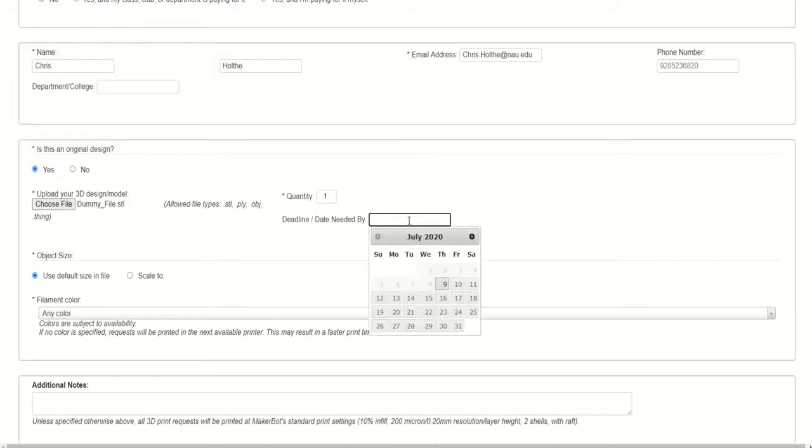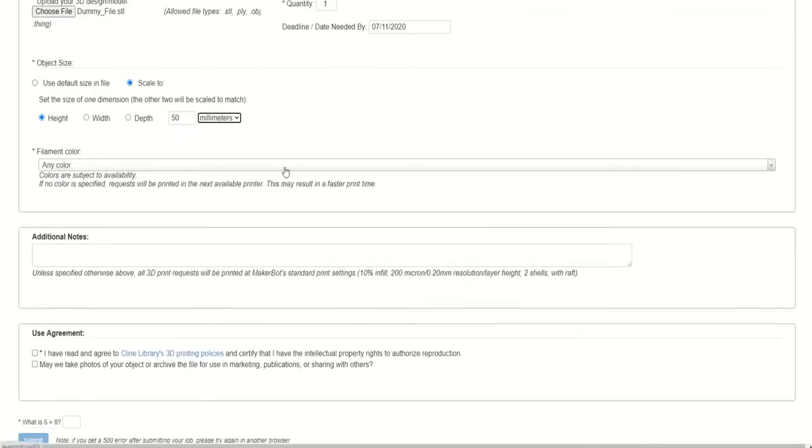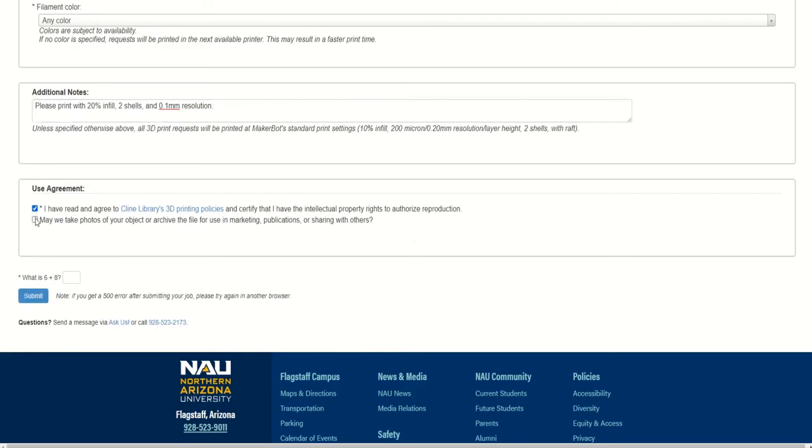You can set additional settings for your model, including quantity, deadline, and object size. Then pick the color of filament you'd like your model printed in — we have 30 colors to choose from. Please note that most colors are 12 cents per gram, but we have some specialty designs at 25 cents per gram. The additional notes section allows you to add information like infill percentage, resolution, and shells. Then complete the user agreement and submit the form.